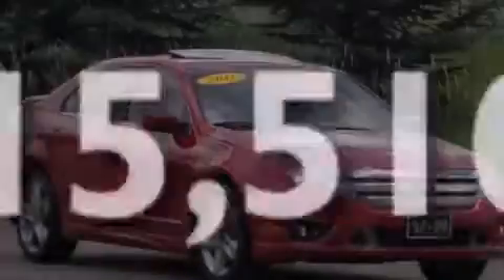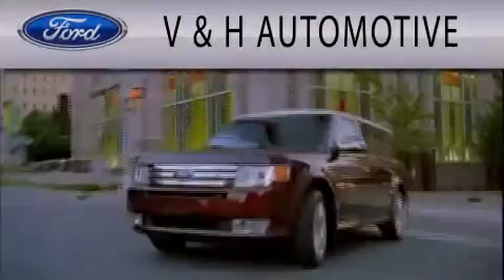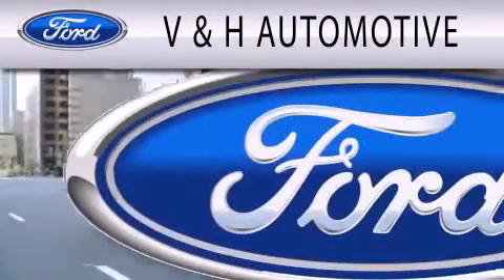Contact us today to arrange your test drive. V&H Automotive is dedicated to doing everything possible to ensure that the experience you have selecting your next vehicle is as pleasant as possible.